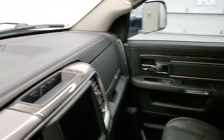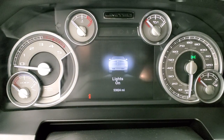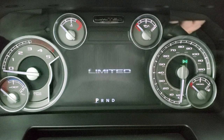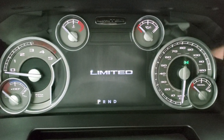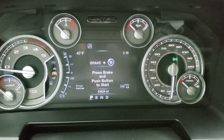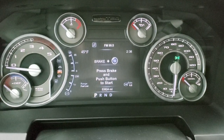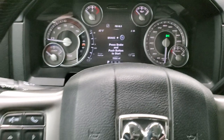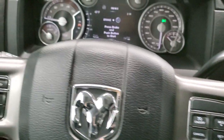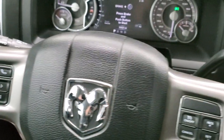Hopping inside, you can see this truck has 53,824 miles on it. With the ignition on, you get the Limited animation on the cluster. It has a heated wood grain trimmed and leather wrapped steering wheel, with cruise controls on the right, Bluetooth and information center controls on the left, and audio controls on the back of the steering wheel.